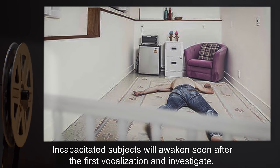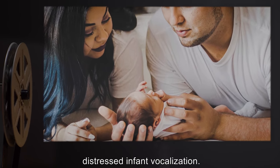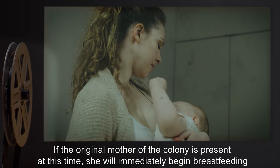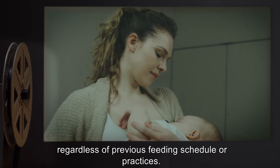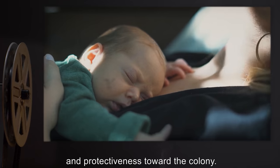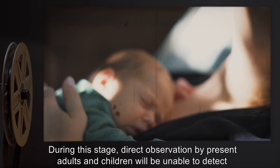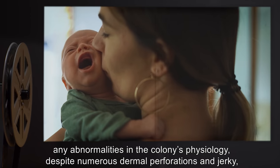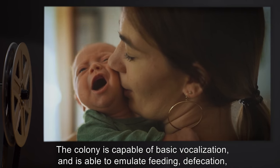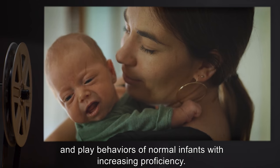Incapacitated subjects will awaken soon after the first vocalization and investigate. Parents or other adults present within earshot will also show interest as per normal for distressed infant vocalization. If the original mother of the colony is present, she will immediately begin breastfeeding, regardless of previous feeding schedule or practices. Over roughly the next ten weeks, parents and other adults begin to show increased affection and protectiveness toward the colony. Direct observation by present adults and children will be unable to detect any abnormalities in the colony's physiology despite numerous dermal perforations and jerky, unnatural movement. The colony is capable of basic vocalization and able to emulate feeding, defecation, and play behaviors of normal infants with increasing proficiency.